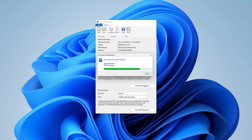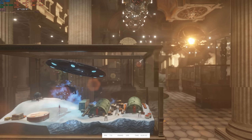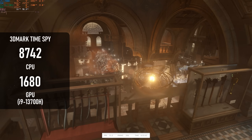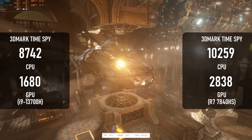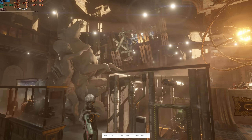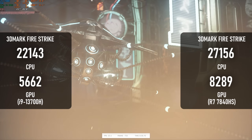Geekbench is a new test for me, so I only have the Ryzen 7840HS for comparison. The multi-core score reaches over 11,600, which is about 500 points short of the AMD chip. The 3DMark Time Spy test covers both the CPU and GPU side of things and reveals a pretty big imbalance between the two: the CPU scores 8,700 while the GPU is only slightly below 1,700. These are massively down from the Ryzen, which scored over 10K on the CPU and 2,800 on the GPU. AMD's integrated graphics have earned themselves a good reputation, but the CPU gap was still a bit of a shock. The margin in the older Fire Strike benchmark is similarly huge and still favours the AMD unit.